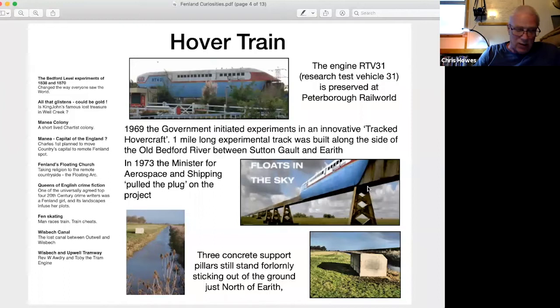Little evidence remains today of this bold technological attempt. Three concrete support pillars still stand forlornly just north of Earith, as shown in the pictures at the bottom of the screen. The engine, RTV 31 — Research Test Vehicle 31 — is preserved at Peterborough Rail World Wildlife Haven, close to the banks of the River Nene and just yards from the railway line.